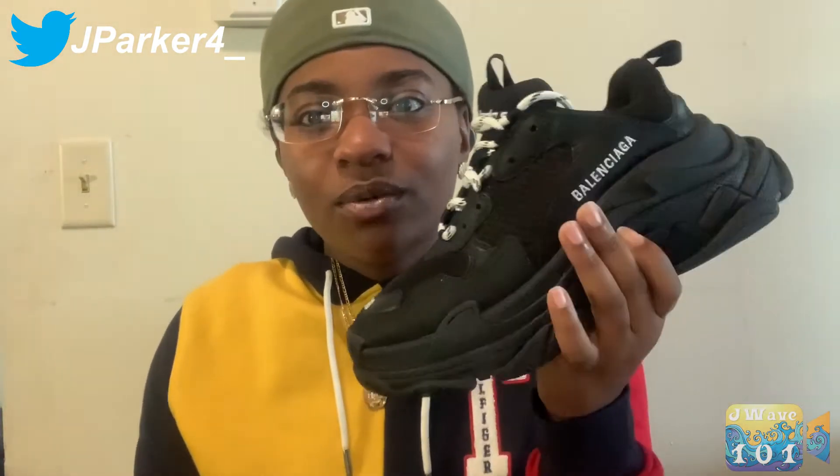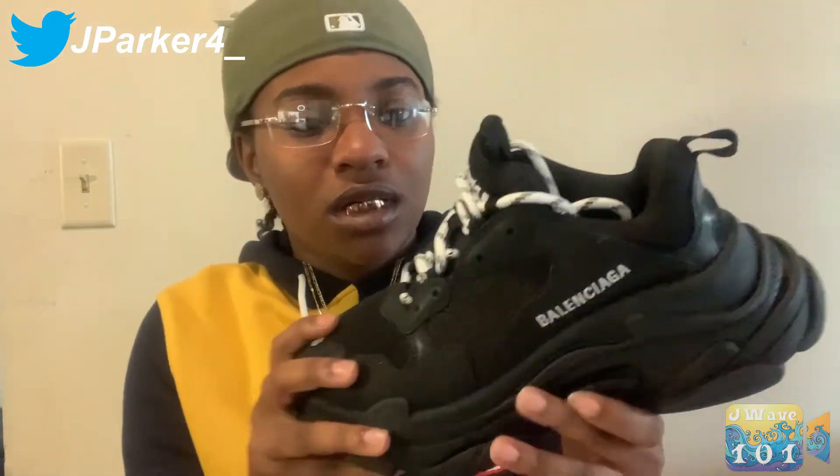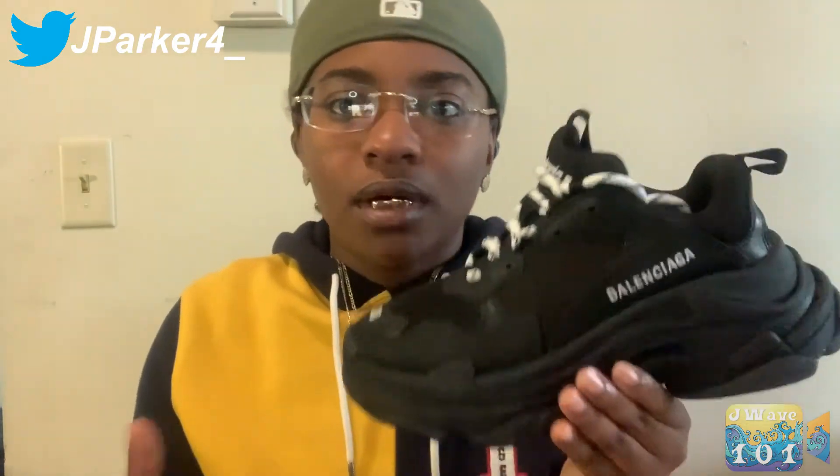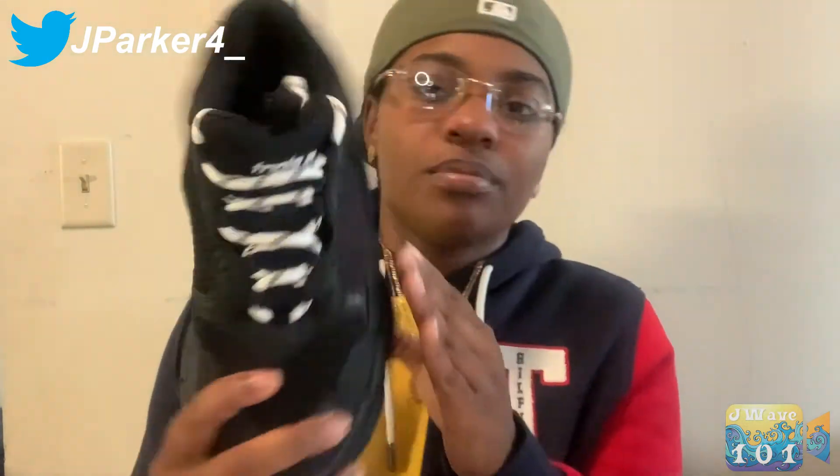I think these are really nice — any other colorway is cool too. I'm not gonna lie, I kind of wanted to get the white ones after I saw people in them after I got these, but I'm always glad I got these. I think they're nice shoes — they'll go with pretty much not any outfit, but if you know how to dress you can put these on. True to size, price was $895 on the box plus tax.